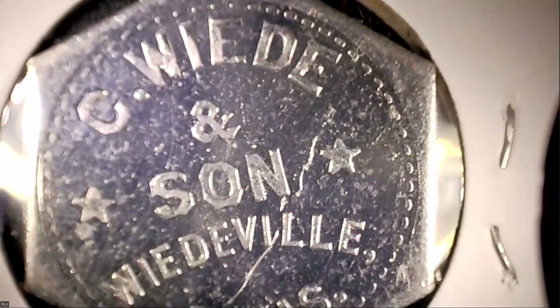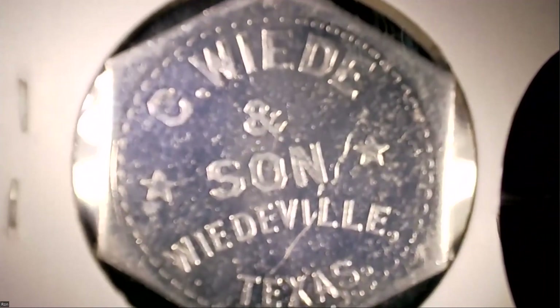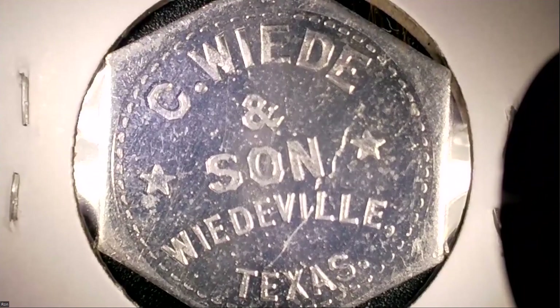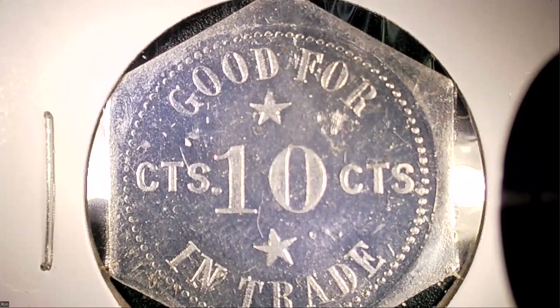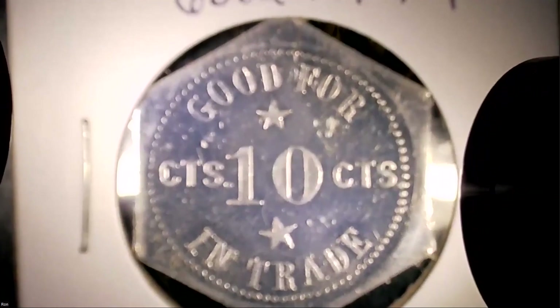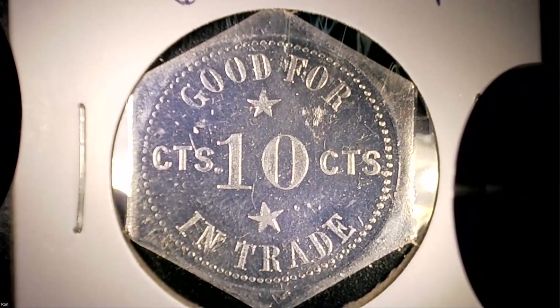A lot of tokens are made out of aluminum, which is a very soft metal. The least little thing will scratch it. That's why finding an MS-65 to MS-70 aluminum token in pristine state is rare — most aluminum tokens do not survive well through the years because the metal is soft. Let's flip it over: it is a ten-cent good-for token, good for ten cents in trade at C. Wade and Sons — could have been a general store or a hardware store.